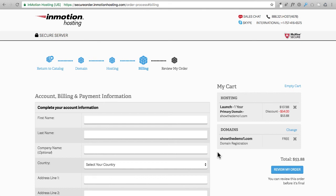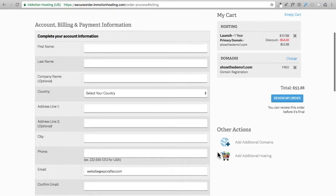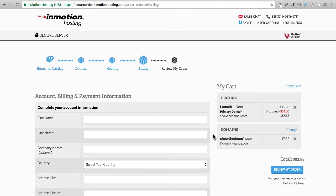If you only have PayPal, contact InMotion via live chat or phone to place the order — make sure to let them know WP Crafter referred you. After submitting your order, you may be taken to a screen saying they'll call to verify — this is standard practice with web hosting and usually takes about 20 to 30 minutes. You're going to receive a couple of emails: one will be a receipt with your order number starting with the letters IMH.